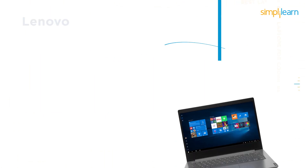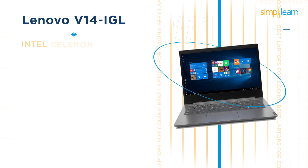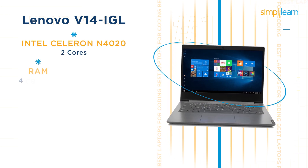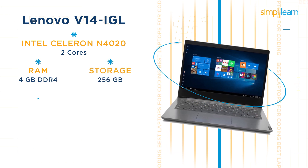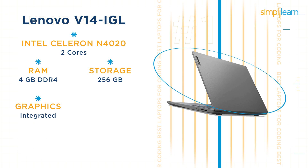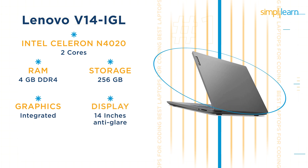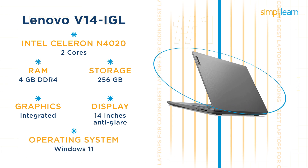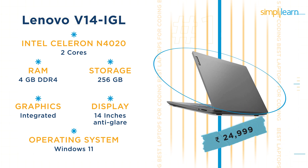The second laptop in this segment is the Lenovo V14 IGL. It has an Intel Celeron N4020 processor with 2 cores, 4GB DDR4 RAM, and a storage capacity of 256GB along with an integrated graphics card. It has a 14-inch anti-glare screen and runs Windows 11 Home. The current price of the Lenovo V14 IGL is Rs 24,999.